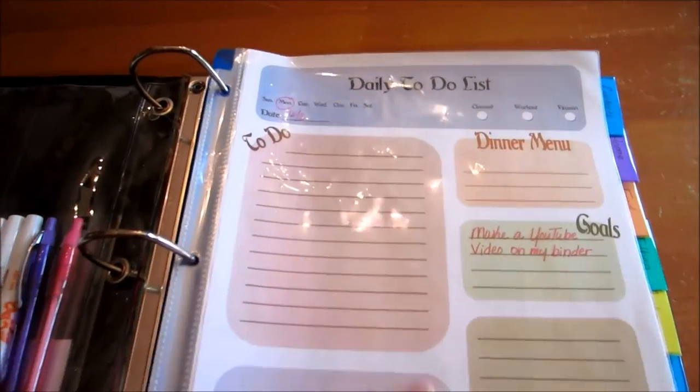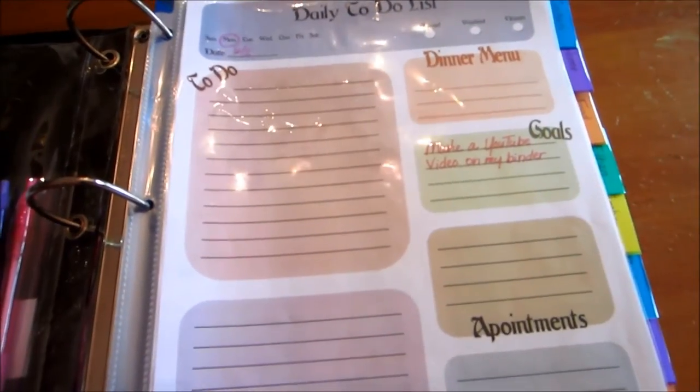The reason I have dry erase markers is that every one of these papers is in a protective sleeve, and I can take the dry erase marker and write on it, then when I'm done I can wipe it off and use it another day. That way it saves me from having to print out a page every day — it saves on paper and on printer ink. I'm also thinking about putting some Post-its in here and maybe a small calculator. I did make all these sheets myself — I'm so proud.